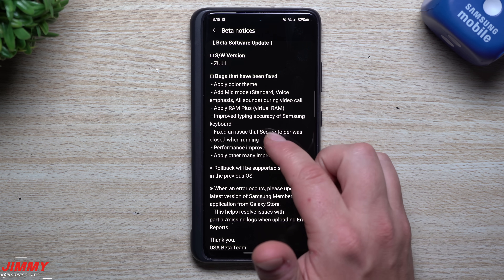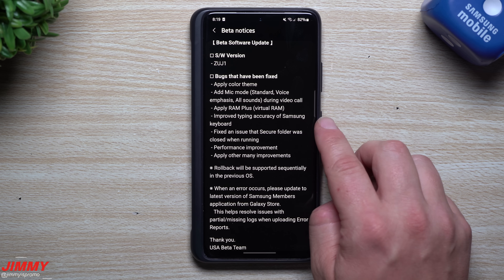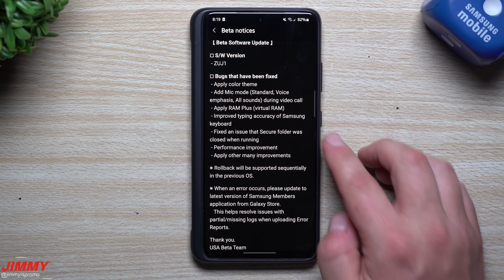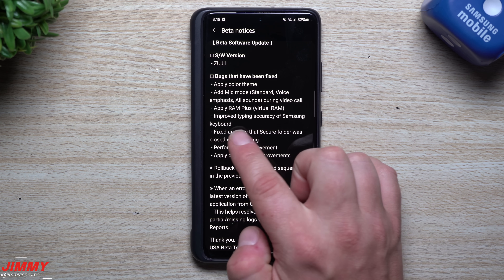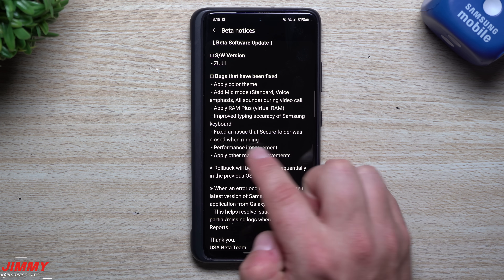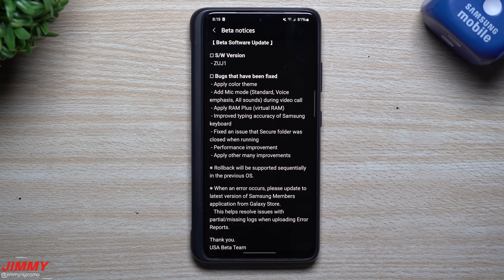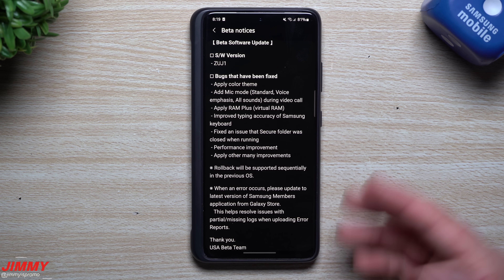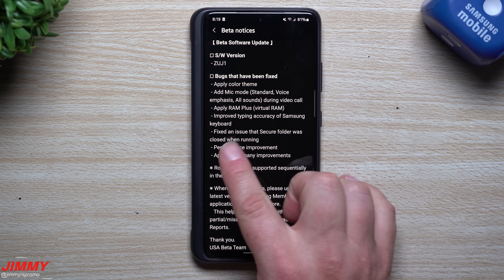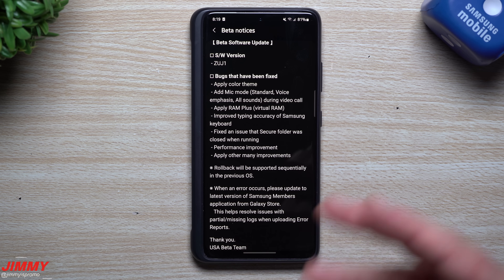They also improved typing accuracy of the Samsung keyboard — that was something that bothered my phone, where sometimes typing just wouldn't come out correctly. They also fixed an issue where Secure Folder was closed when running. People had been commenting that Secure Folder wasn't working for them; for me it worked perfectly fine.